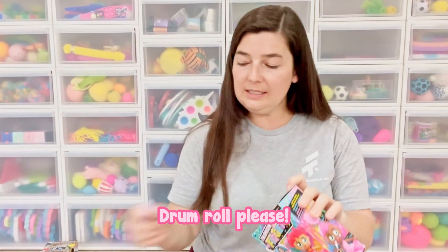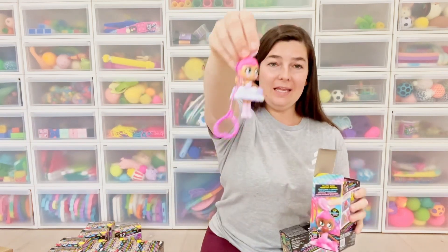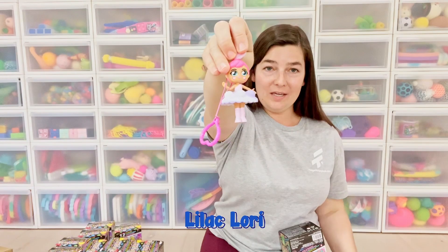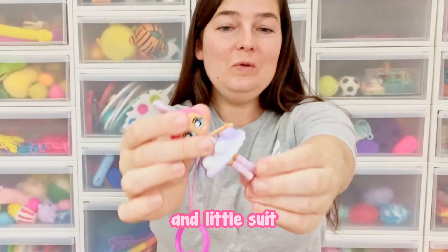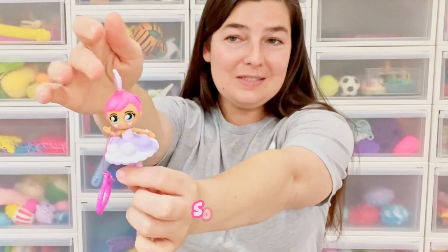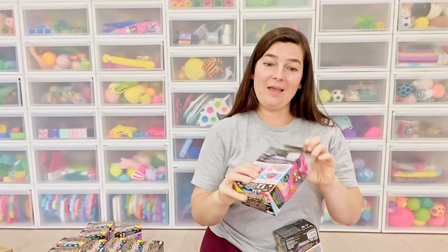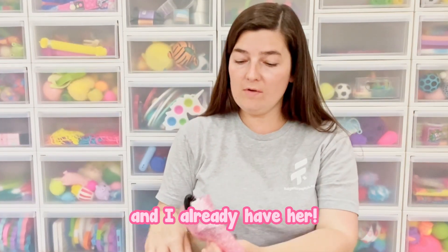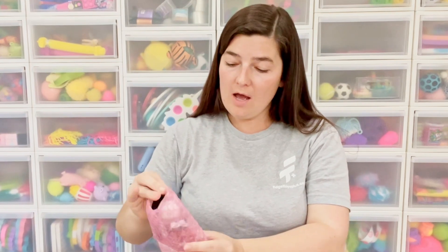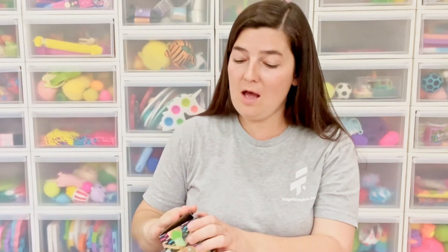Drum roll please. Finally — we got a new one! This queen is Lilac Lori. She has a lilac skirt and little suit, little lilac boots — so cute. And here we go again — this is Charcoal Charlie and I already have her, so I am going to put her in the pile to give to either fidget trade or give to a friend.